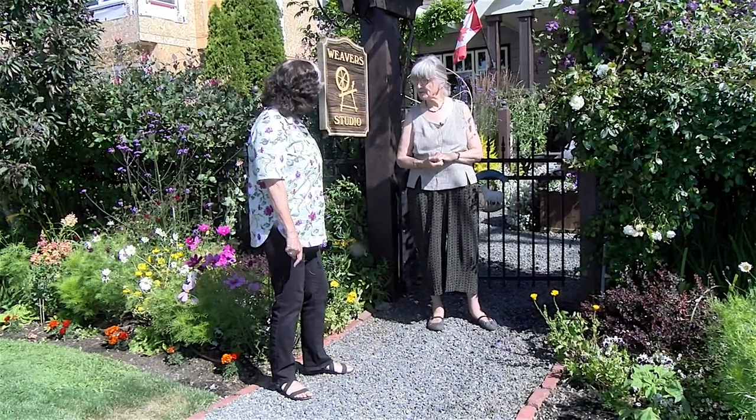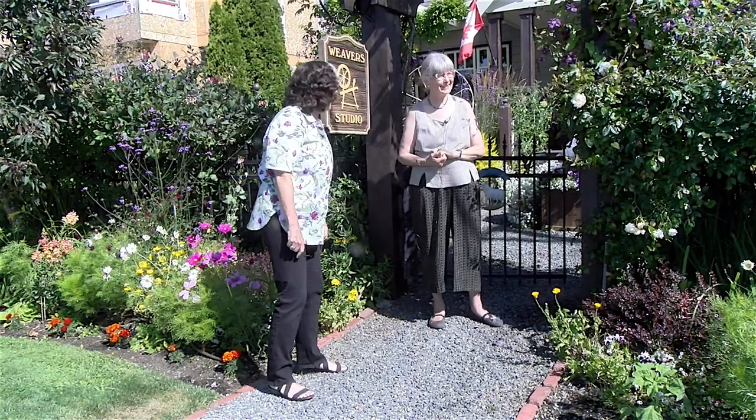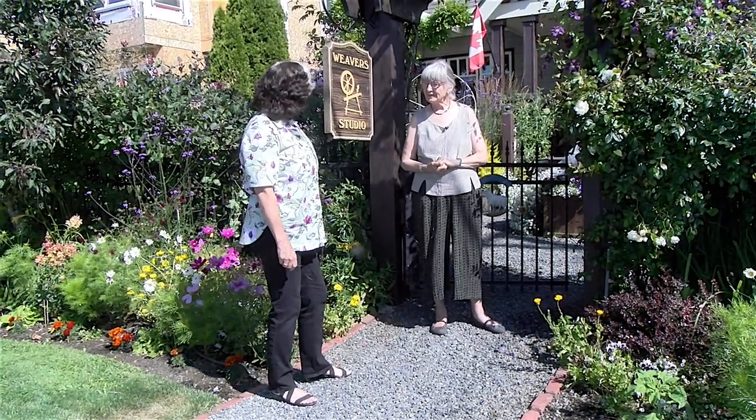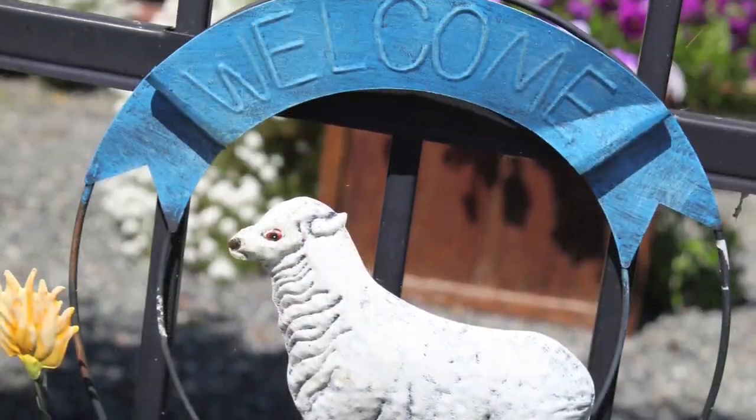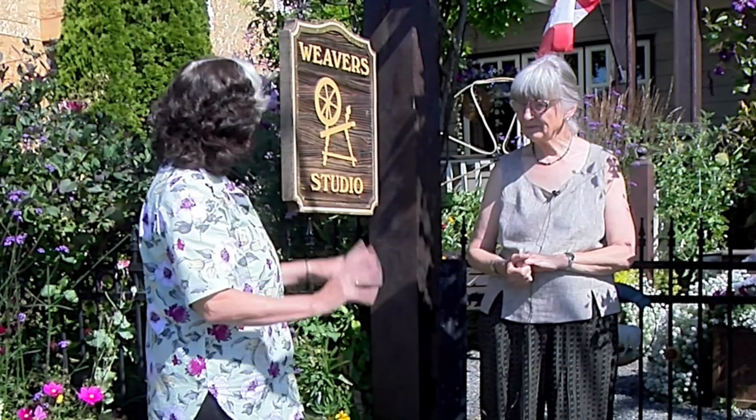Very well, thank you. I have a hooker too. Oh, she's a hooker too! Anyway, thank you so much for letting us come and see your garden — it's gorgeous. Please tell us about your garden and the lovely thing you seem to have going with how you have everything put together.